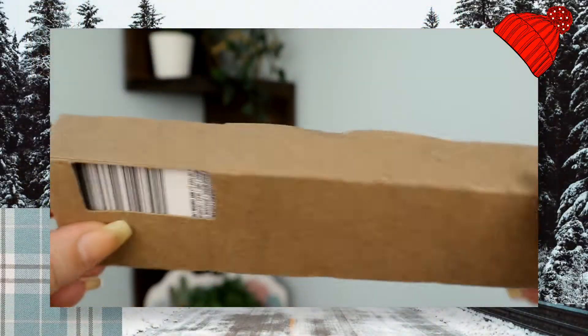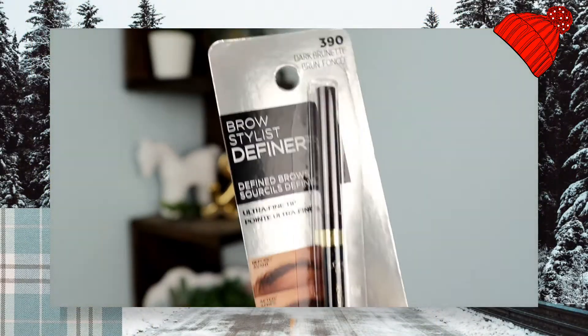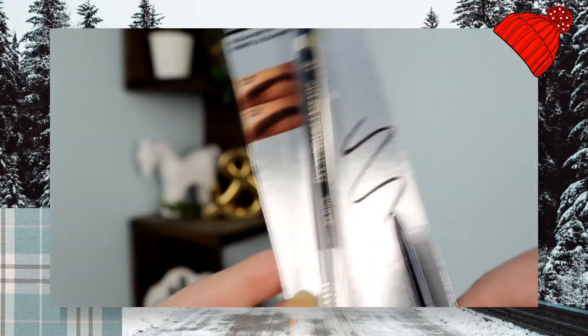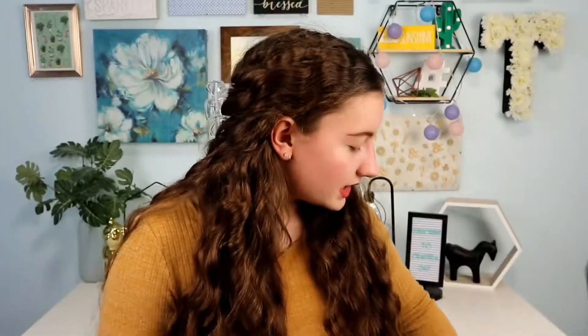The next thing I got from Amazon is a two-pack of the L'Oreal Paris eyebrow pencils in the color Dark Brunette. This was just super inexpensive and I needed a new eyebrow pencil. I think they were like eight dollars for two, so like four dollars each — that's such a good price.